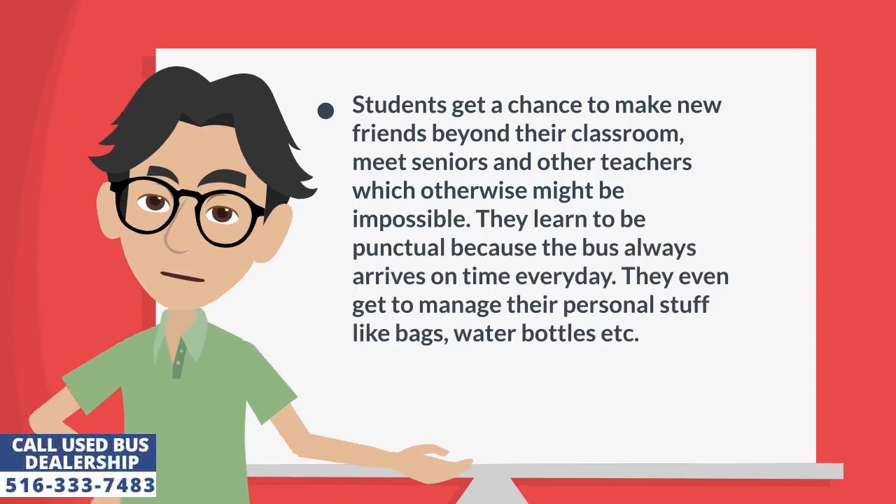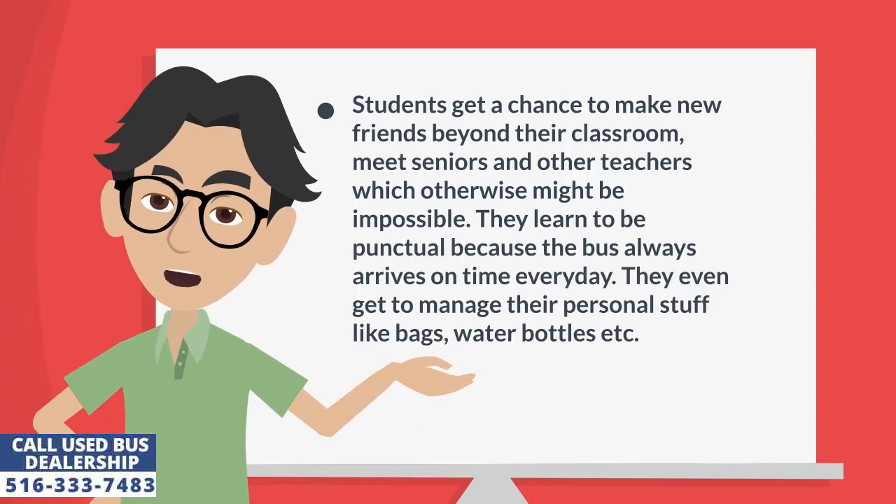Students get a chance to make new friends beyond their classroom, meet seniors and other teachers, which otherwise might be impossible. They learn to be punctual because the bus always arrives on time every day. They even get to manage their personal belongings like bags, water bottles, and more.